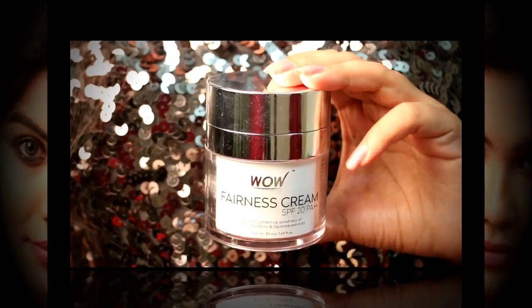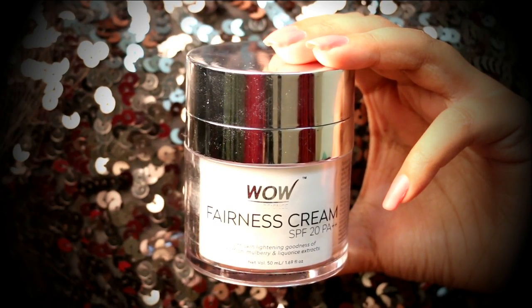Hello everyone! Welcome back to my channel. This is Ishita here and today in this video, I am going to talk about Vow Skin Science Fairness Cream.